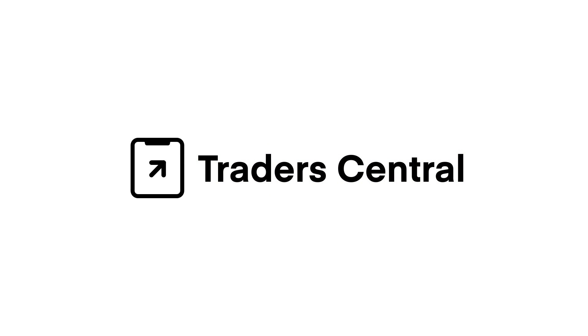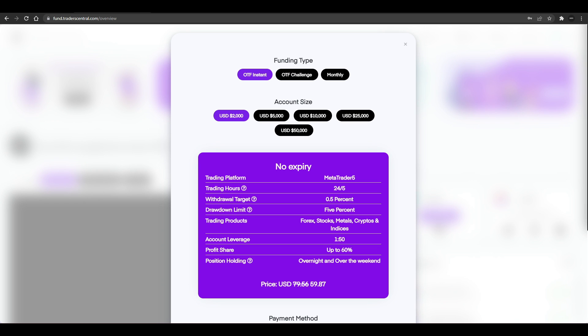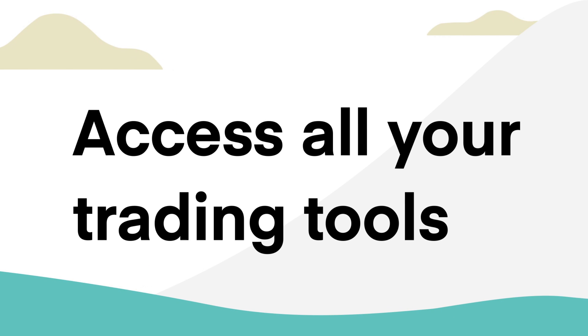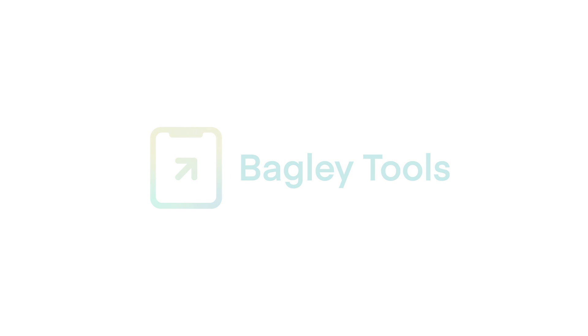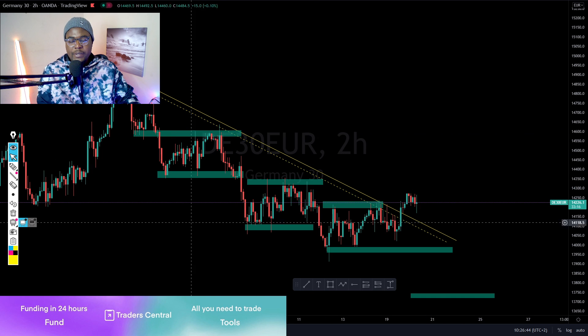Get funded with Traders Central to kickstart your trading career and make the profit that you deserve. You'll get access to TradingView, my efforts book, and much more. Enjoy the Traders Central ecosystem and their marketplace — link in the description.